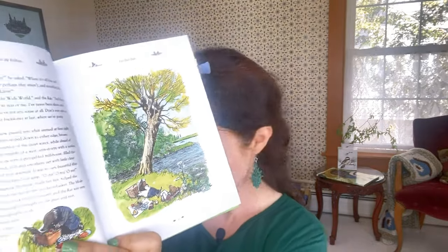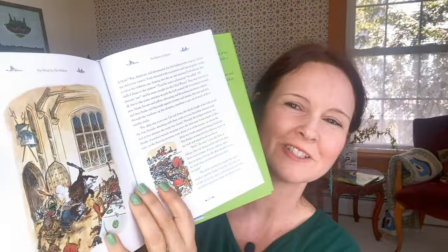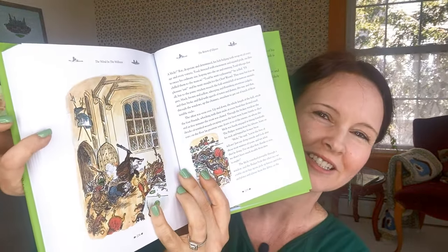I love this version illustrated by Ernest Shepherd — there's a little illustration under the dust jacket and a map on the end papers. This one has full-color illustrations, so there's one of them right there for you, and one of my son's favorite parts towards the end when they're taking back Toad Hall.